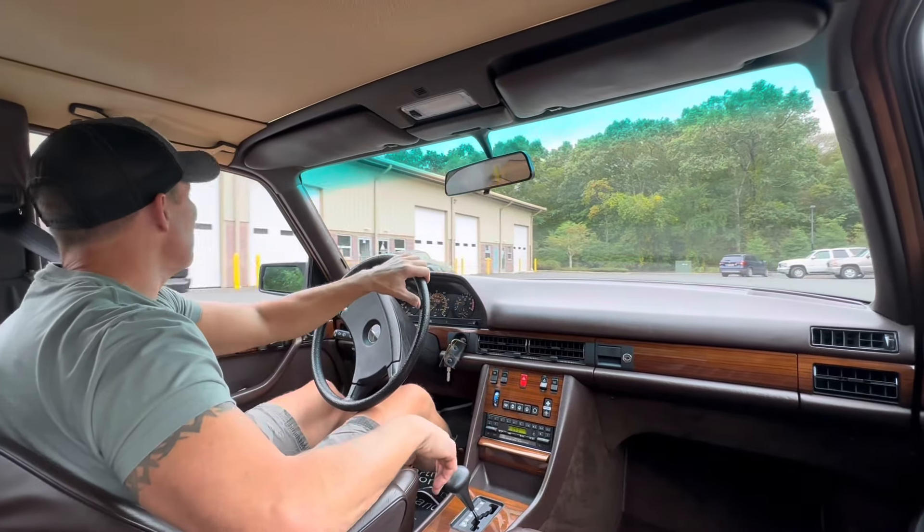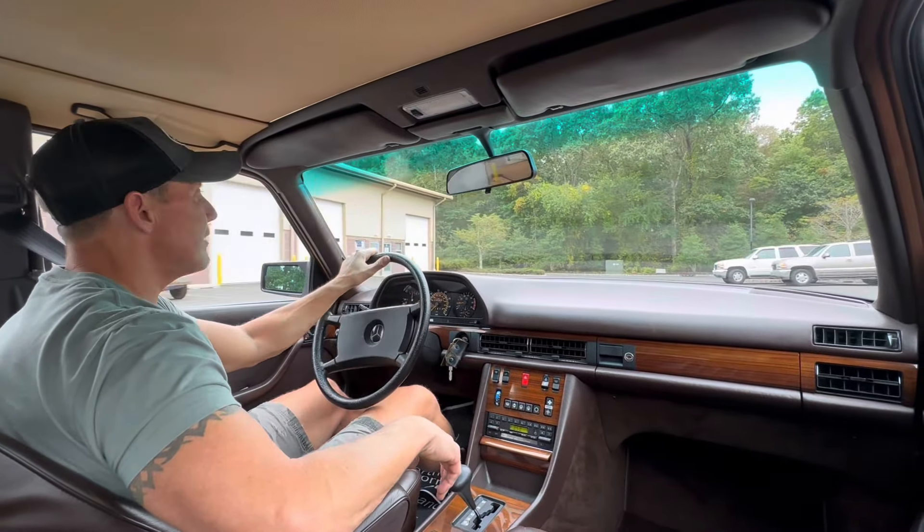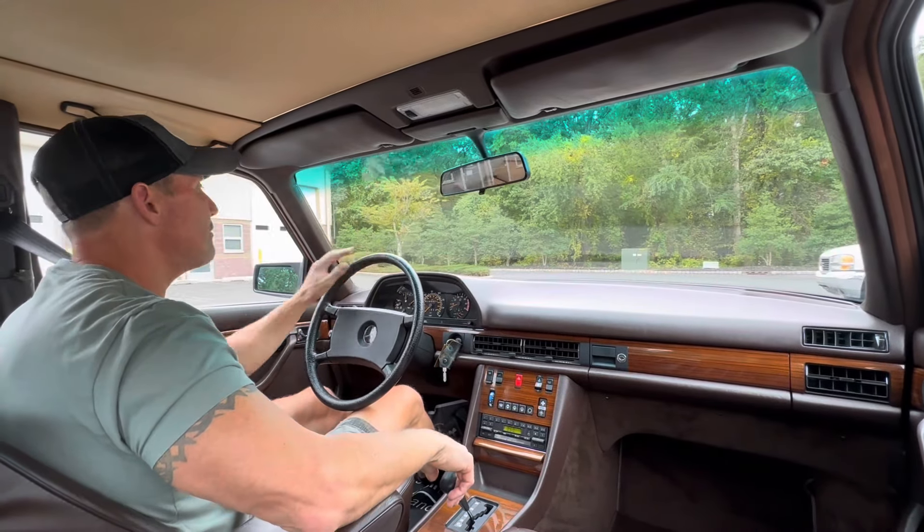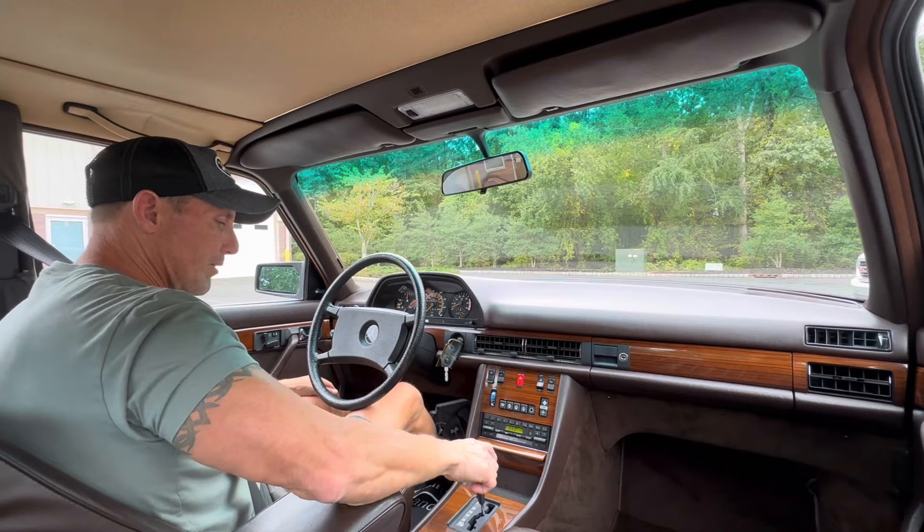The Becker stereo works flawlessly as well as the Hirschman power antenna. We had the antenna rebuilt also, so we had quite a laundry list.